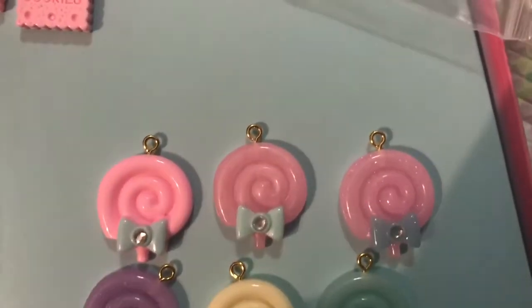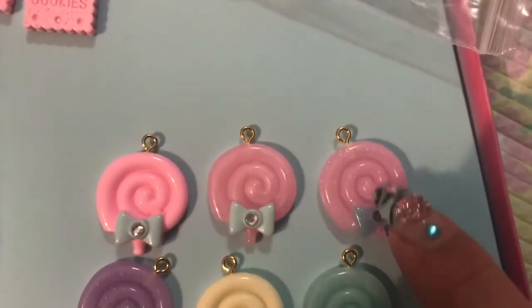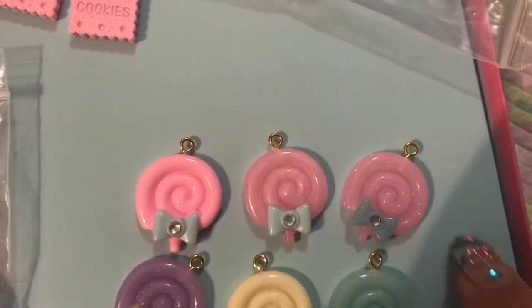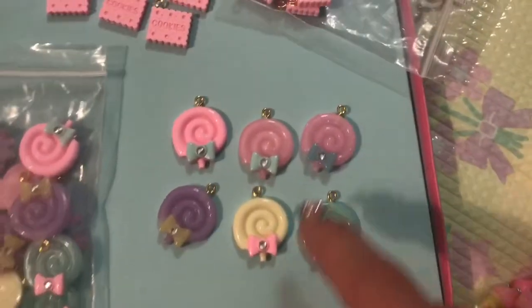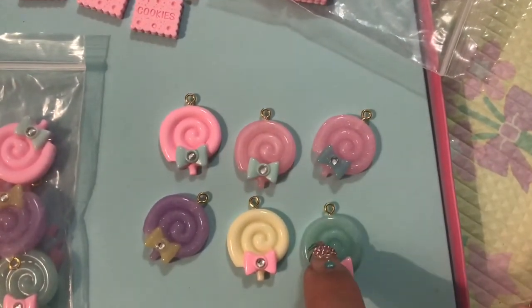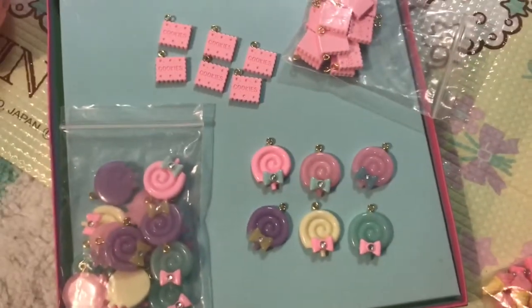Here you can actually see the three different shades of pink that you can get. This is the glitter pink, this is the pearl pink, and this is the opaque pink. I actually really like the opaque pink — it is very kawaii in my opinion. I also love the mint. Basically, I love them all.